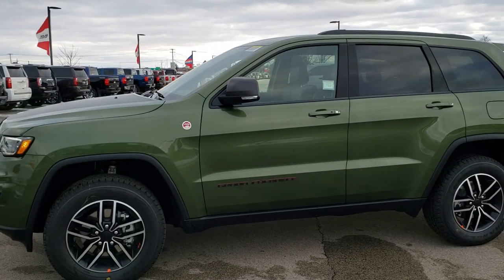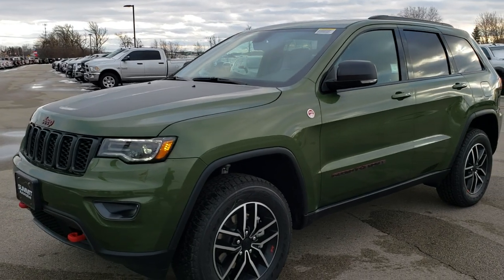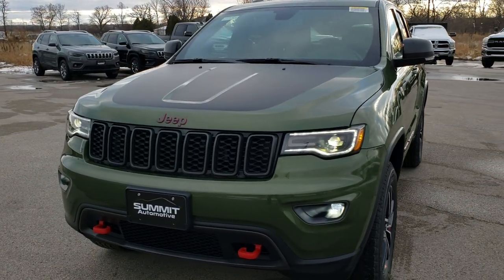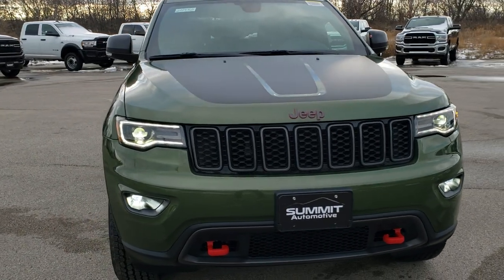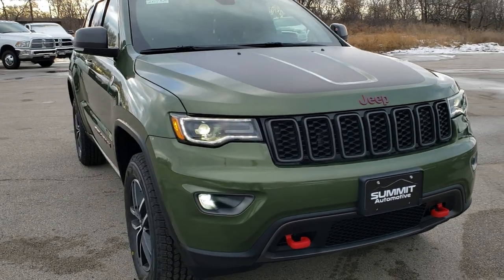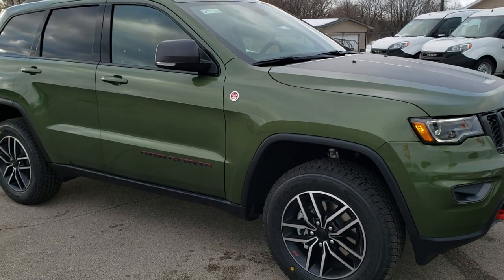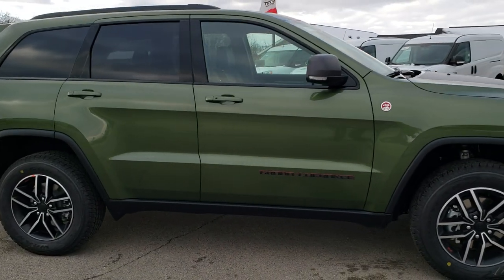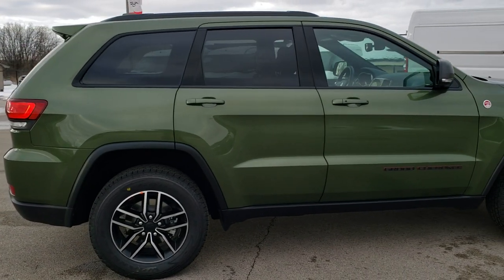This is Brett with Summit Automotive in Fond du Lac, Wisconsin, your new and used Jeep Grand Cherokee and Jeep Headquarters. We are located conveniently right off Highway 41. Today we are checking out this brand new Jeep Grand Cherokee Trailhawk. This is the standard level Trailhawk package. It has a 3.6 liter Pentastar V6 motor with electronic start-stop, giving you 25 miles per gallon on the highway, 21 average and 18 in the city.